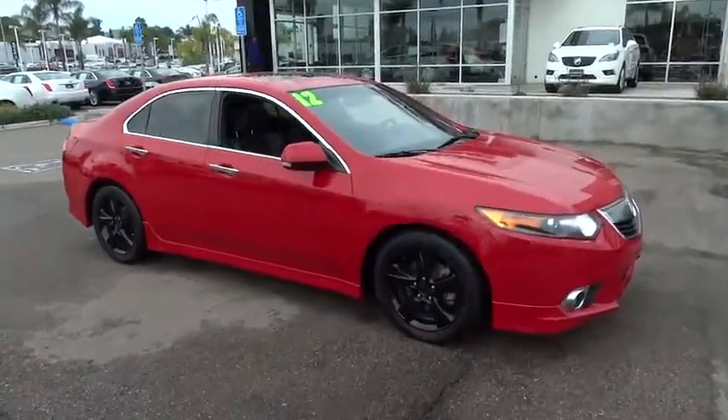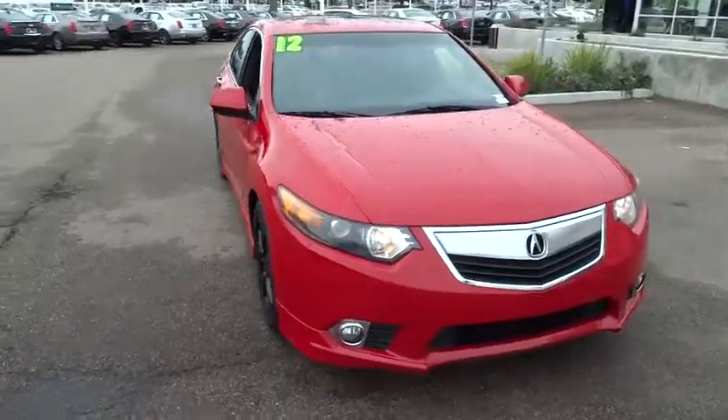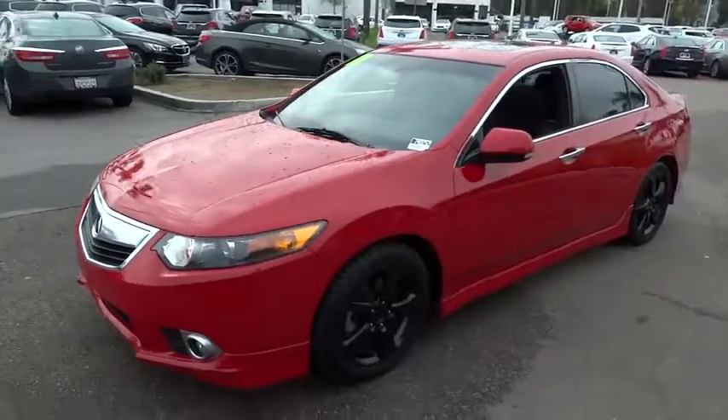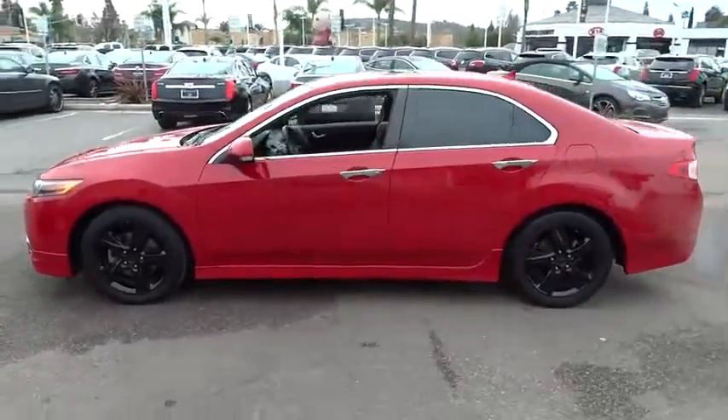The 2012 Acura TSX. The Acura TSX uses quality materials and is built with excellence. It comes equipped with a spacious interior and an impressive list of standard features. This vehicle has less than 70,000 miles.